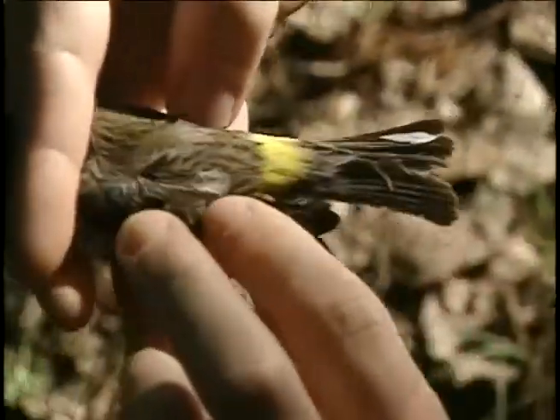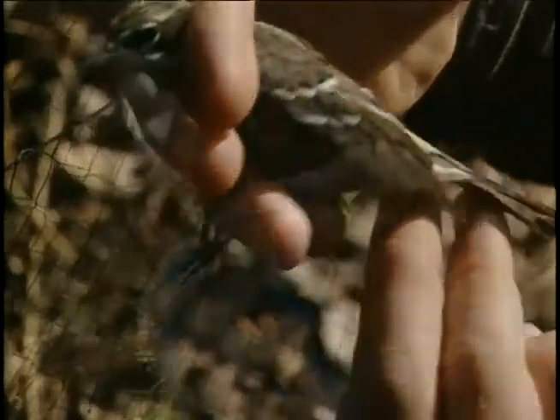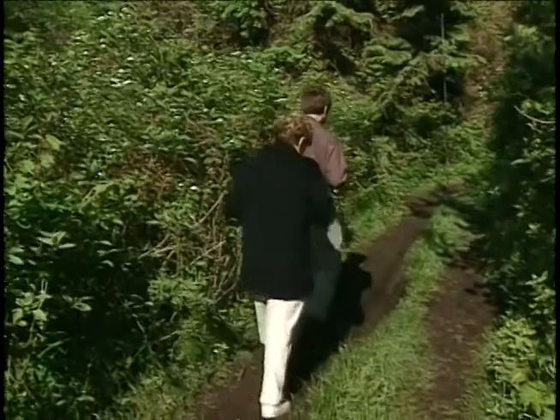We check the nets about every 15 to 20 minutes, and the birds usually don't stay in the bags for more than about another 15 to 20 minutes, so basically they're not interrupted for more than about half an hour through this little banding process.